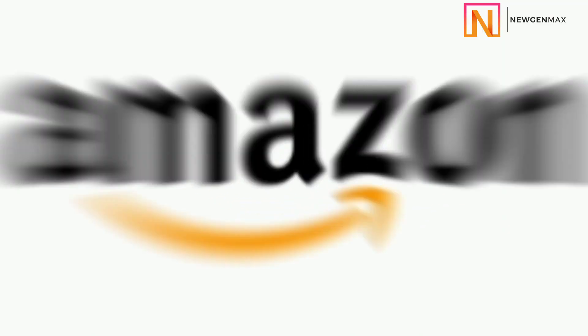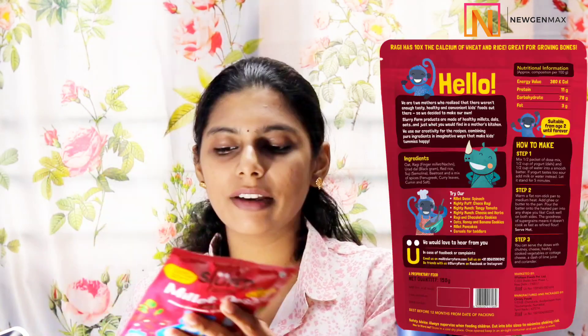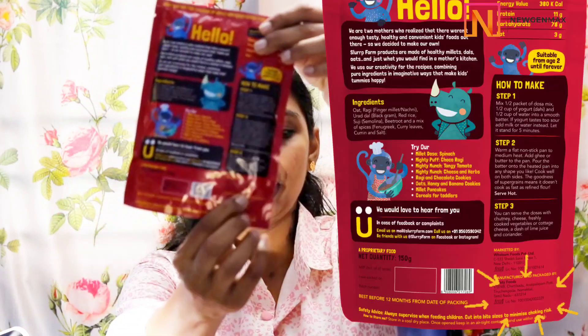Now, the back side is very, very important. If you are planning to sell on Amazon, Flipkart, or whatever marketplace, you should compulsorily have your FSSAI number mentioned here. And in this particular product also, they have mentioned the FSSAI number.